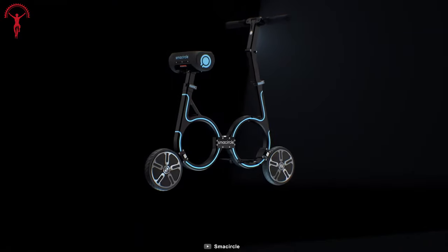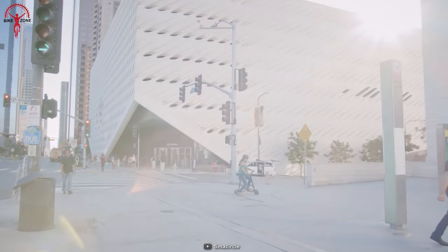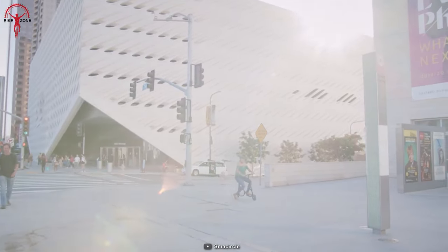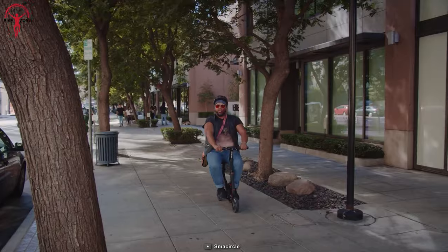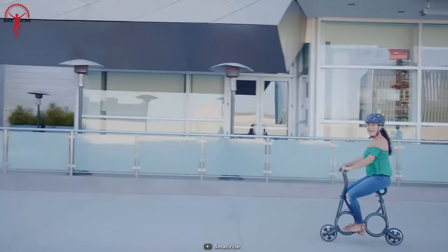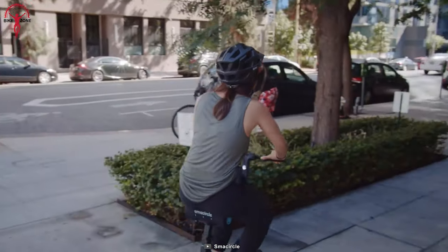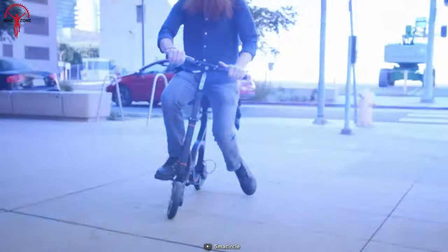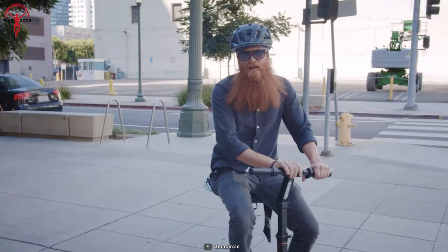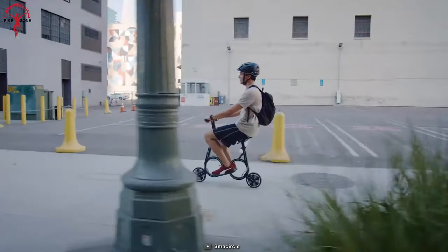Its light weight makes it portable to carry effortlessly from one cycleway to another, and you can always feel its speed due to its low weight. The heart of the Small Circle S1 lies in its remarkable wheel-hub motor system, delivering impressive power and efficiency. Combined with a reliable lithium-ion battery, this electric bike boasts a remarkable speed of 13 miles per hour and an impressive range of 13 miles on a single charge.